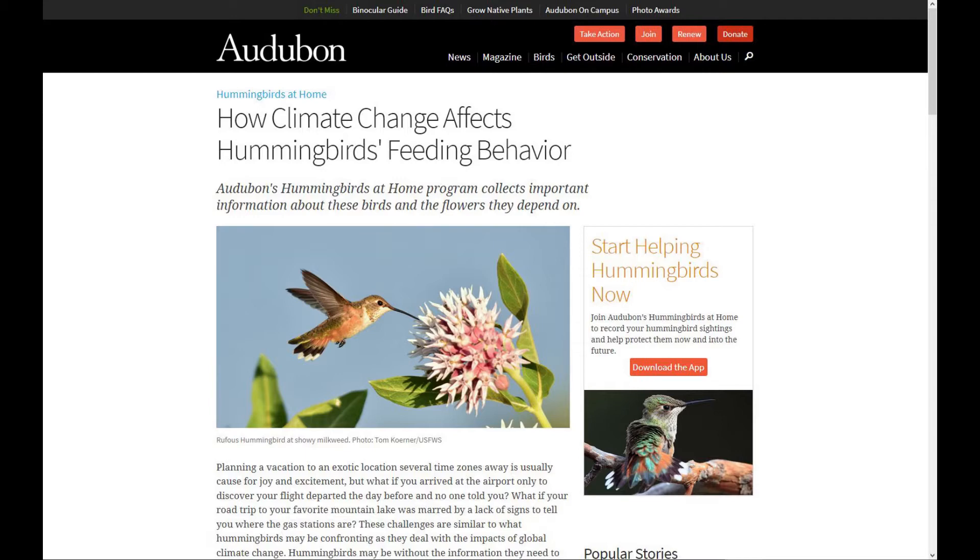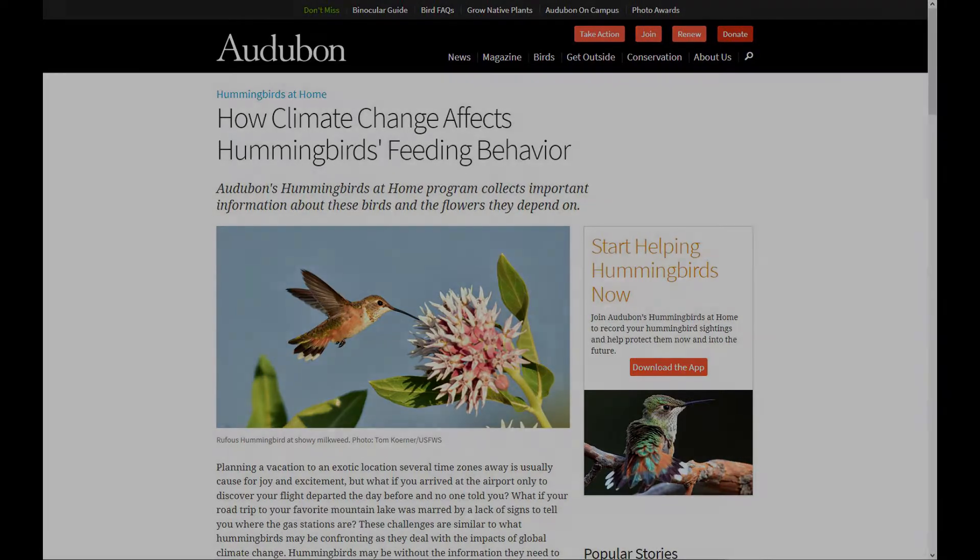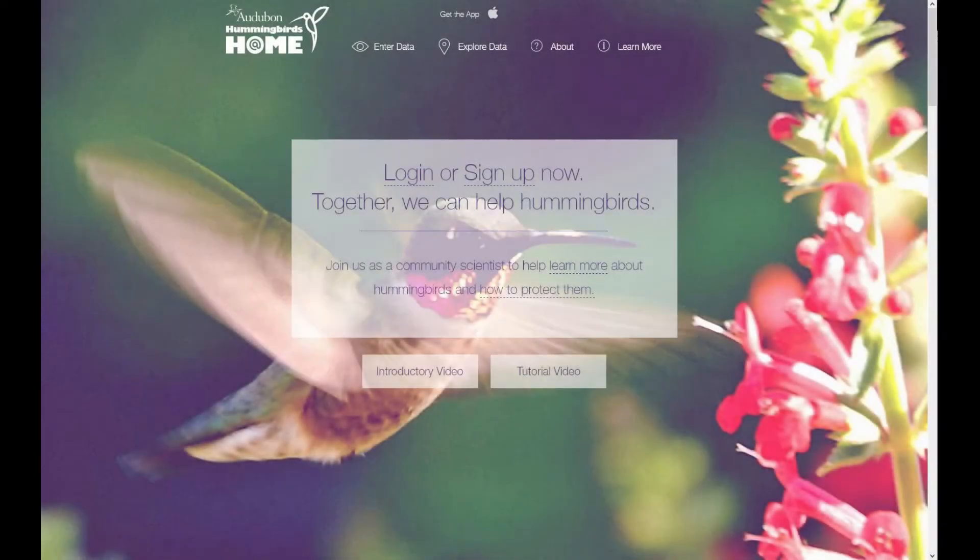Many hummingbirds migrate, including those you can see in Pennsylvania, but many flowers are blooming earlier than they used to, and scientists are concerned about whether or not hummingbirds are able to match their travels to when their food is available. If you want to help this research, it's very simple. If you spot a hummingbird, you can report it on the Hummingbirds at Home website or through the mobile app. You can just report random sightings, but you can also make it more organized, choosing an area to survey regularly. If you have room to plant some flowers or hang a hummingbird feeder, you can even do this right from home. You can also see the data that others have submitted, learning more about which birds have been sighted in which areas.